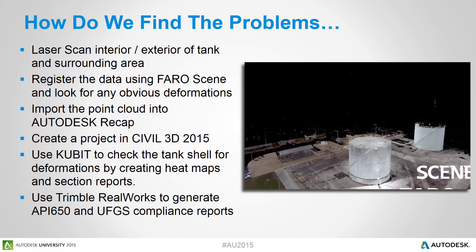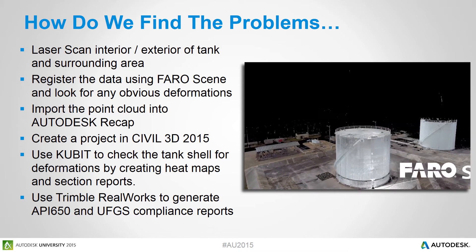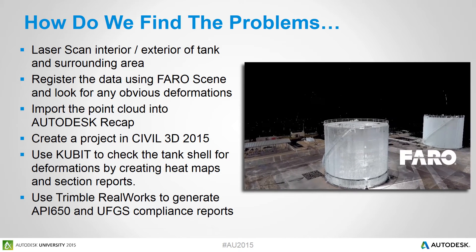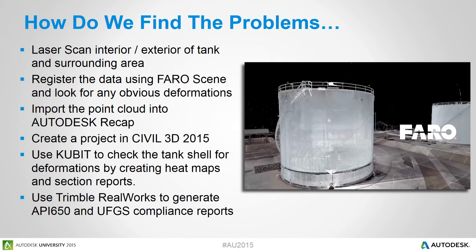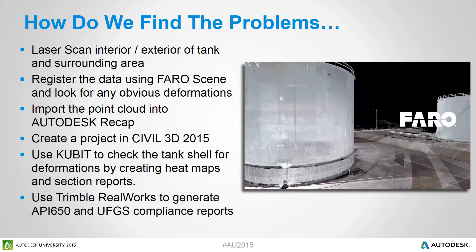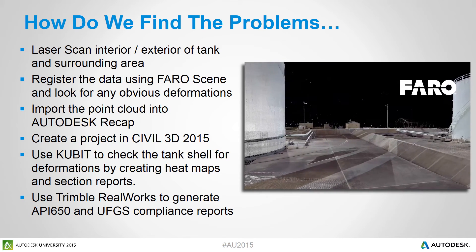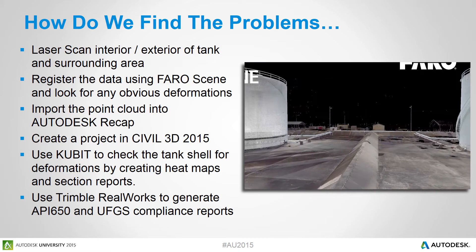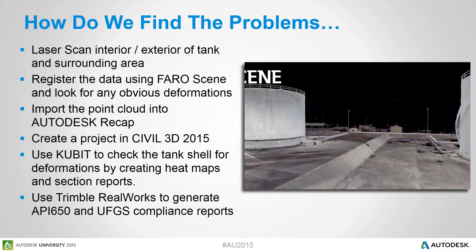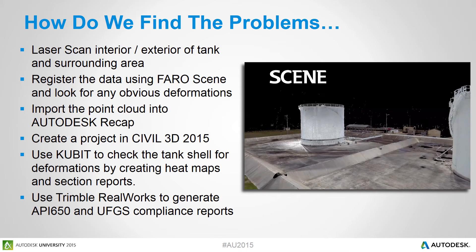So how do we find the problems with the tank? The very first thing we did was get together with our design-build engineers and look at all available information on hand — plans, records, reports — and concluded that the best way to find out what was really going on was to go to the site and actually scan the interior and exterior of the tank and the surrounding area. That was the only way we were going to get a real condition assessment of the facility.